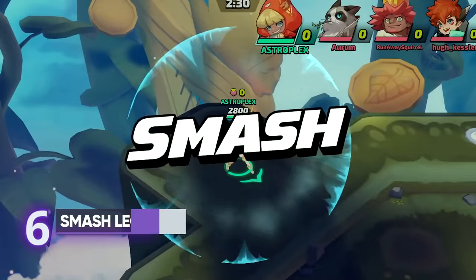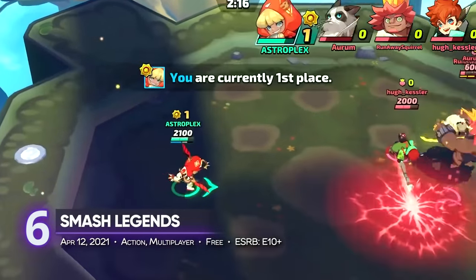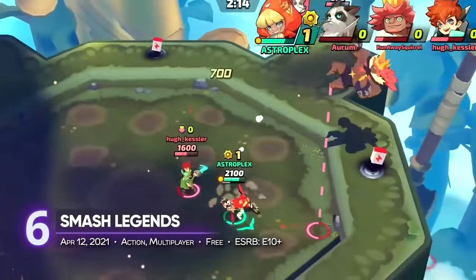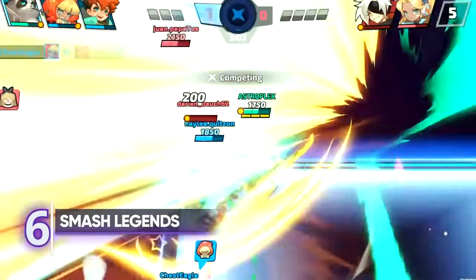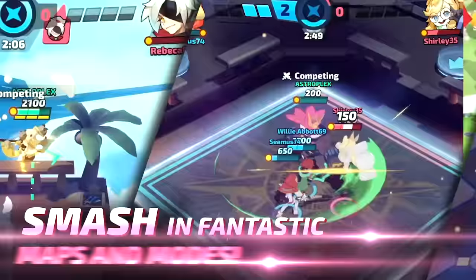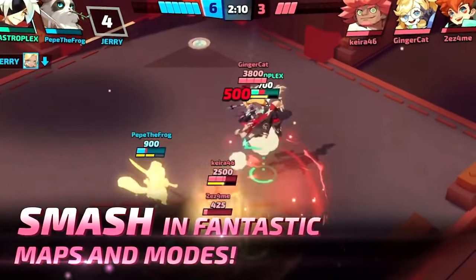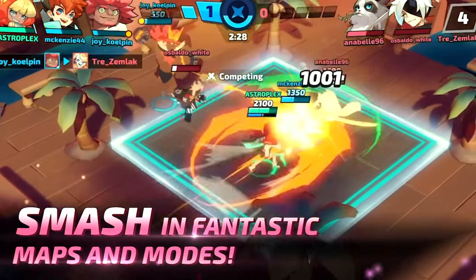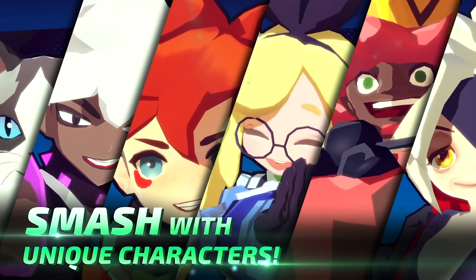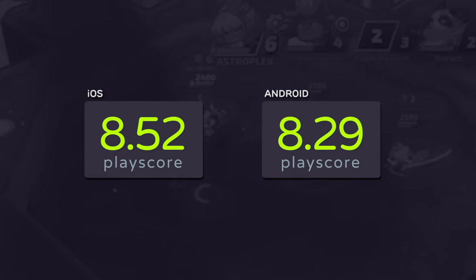6th place: Smash Legends. Not to be confused with Nintendo's crossover fighting game, this bite-sized brawler might share similarities to Nintendo's AAA fighter, but it builds its own identity as a mobile game with its arcadey aesthetics. Play against other players in short, three-minute battles. Select from a cast of quirky characters and win by knocking them off the map. It receives a PlayScore of 8.52 on iOS.